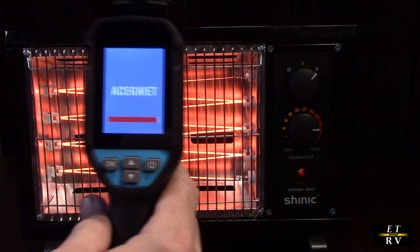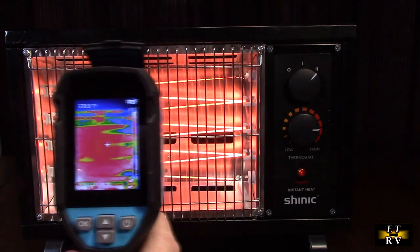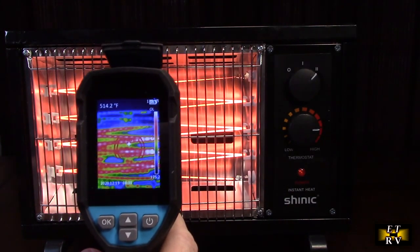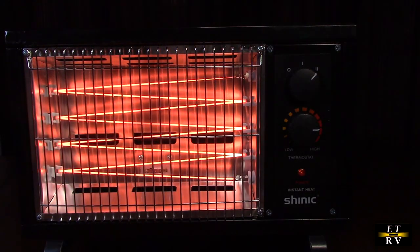Now let's take a thermal imager and take a look at what we've got here. There you can see all the red from the unit spewing out massive amounts of heat, while the room behind it is still cool. It's generating heat really, really nicely.